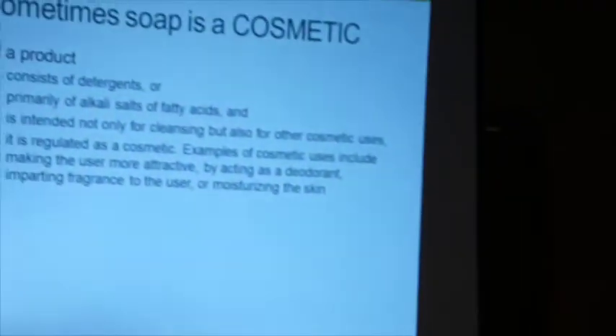If you sell something that cleans, you are selling soap and cosmetics rules don't apply to you. However, sometimes your soap is a cosmetic. I do not sell soap — I sell a product that will make your skin feel good, feel soft, feel moisturizing. The soap-making process creates glycerin, which is a humectant — it attracts moisture from the air to your skin. As soon as I say any of those things, I'm a cosmetic.